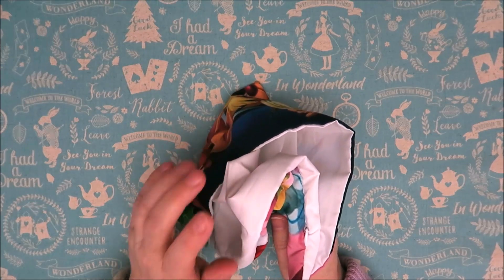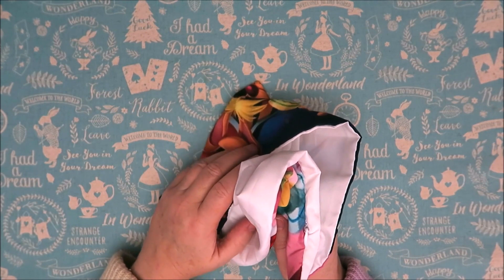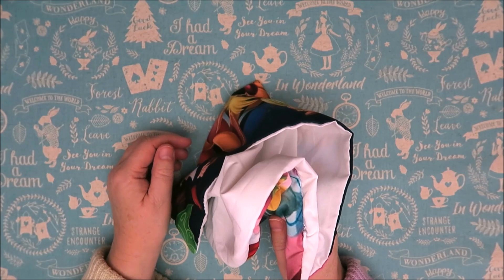Hi guys, welcome to Karen's Corner. Today I want to share with you all the wonderful Alice in Wonderland items that I got for Christmas, and also some other cute items that are just too cute not to share with you.